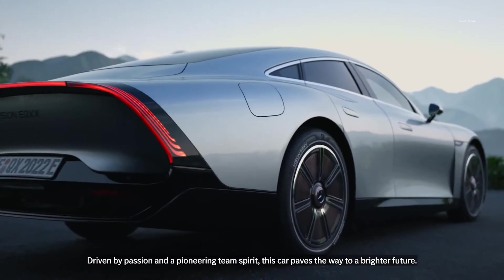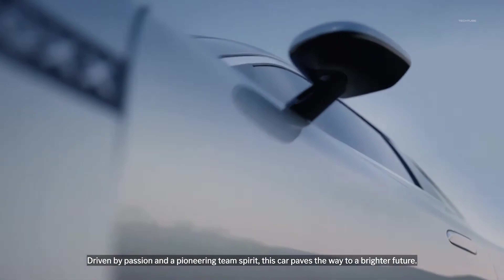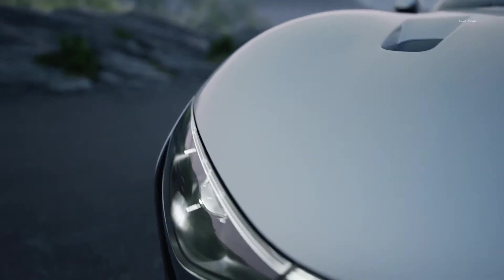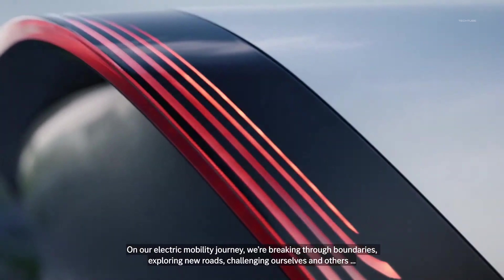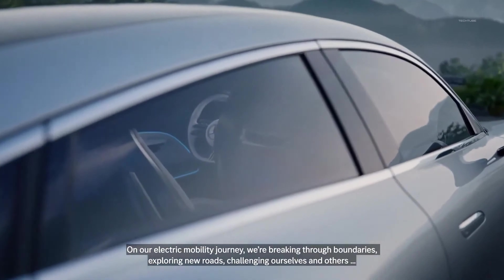What's even more impressive is the weight of the batteries, which are 30% lighter than those in the EQs, despite having a similar capacity. The aerodynamics of this car are unrivaled, with a record-breaking coefficient of air resistance at only 0.17.